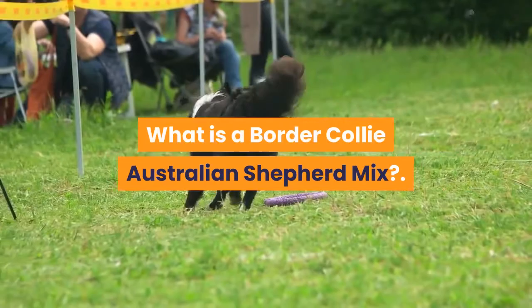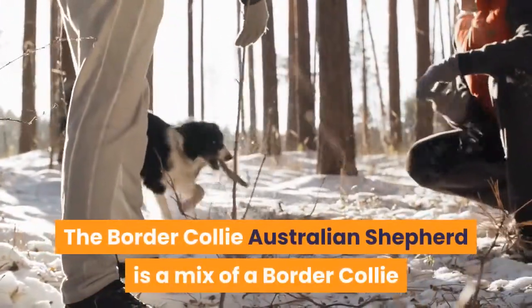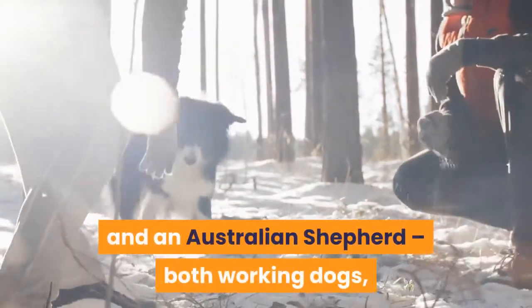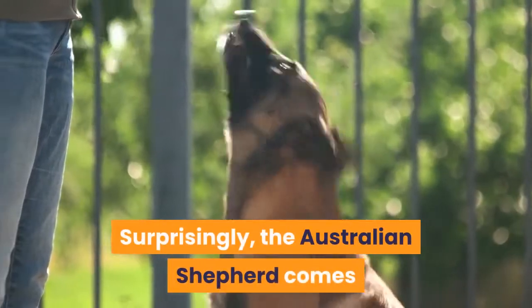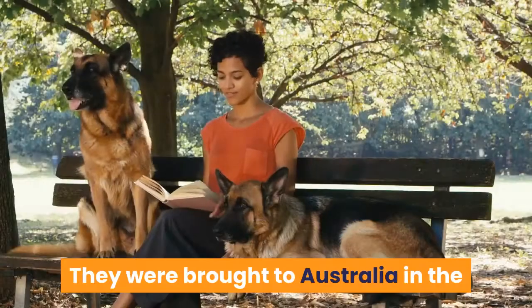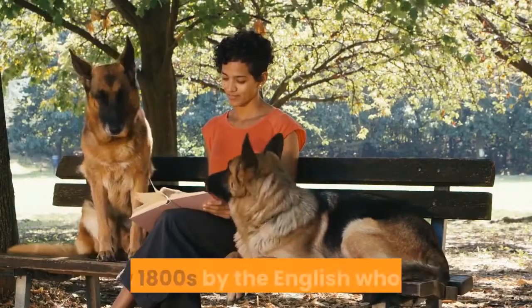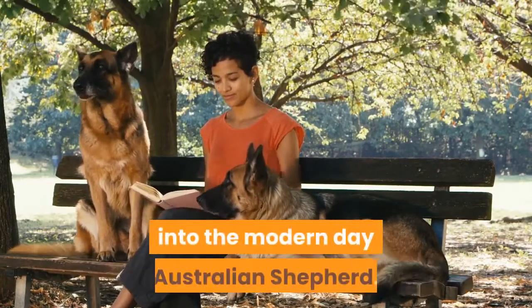What is a Border Collie Australian Shepherd Mix? The Border Collie Australian Shepherd is a mix of a Border Collie and an Australian Shepherd, both working dogs with a herding ancestry. Surprisingly, the Australian Shepherd comes from Europe, near the Pyrenees Mountains. They were brought to Australia in the early 1800s by the English, who then later refined the Pyrenean Shepherd into the modern-day Australian Shepherd.